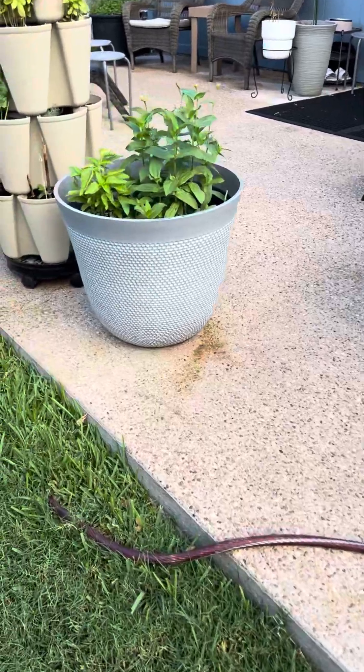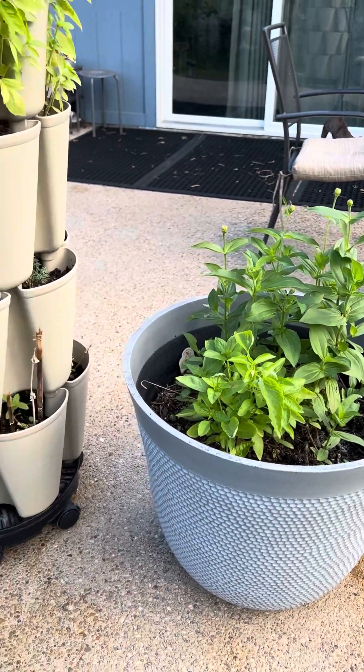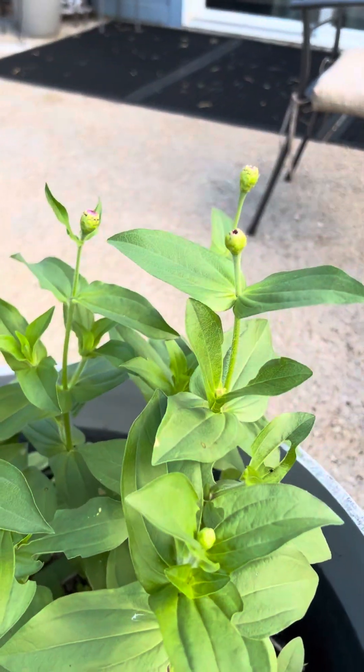My zinnias have reseeded themselves — I think that's pretty cool. They were beautiful and tall in the spring, and the summer's rough on them, but now I'm going to get some fall flowers. They're already about to make flowers.